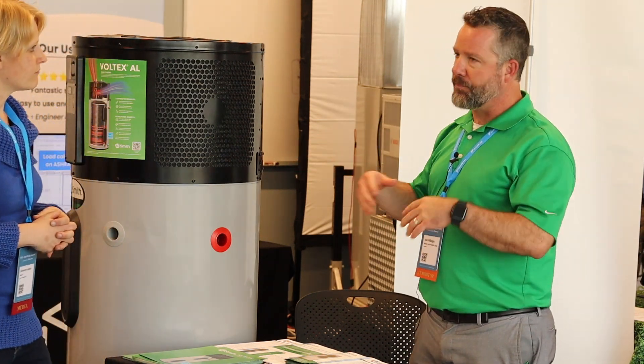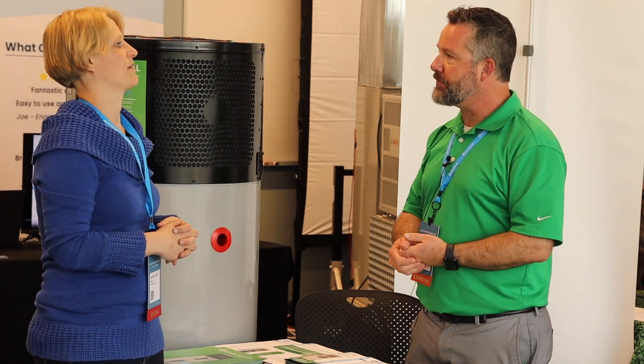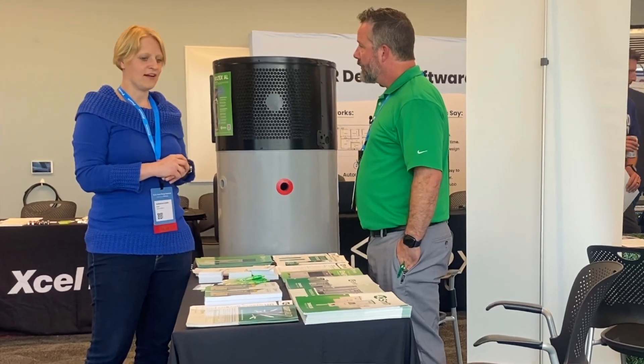My background is in HVAC, so knowing about the refrigerant cycle and how that kind of works has definitely helped me out with this. It definitely makes sense — if an AC condenser is just scrubbing heat off into the exterior in the summertime, why can't we utilize that hot refrigerant to make hot water? Makes sense. How many of these did you sell?